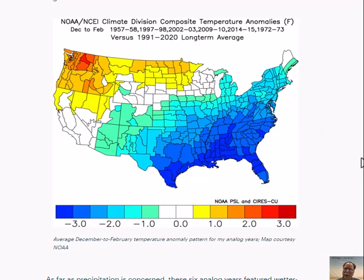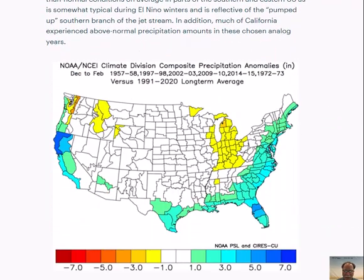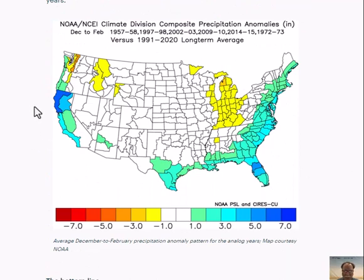What about the precipitation pattern in these analog years? Sure enough, that southern branch of the jet stream produced above-normal precipitation from California, across much of the southern U.S., and right up along the Atlantic seaboard. Those warmer-than-normal sea surface temperatures in the tropical Pacific cause an increase in evaporation, which increases water vapor — higher humidity leads to stronger storms in the southern U.S. that can make their way right up along the Atlantic seaboard, increasing the chance for a blockbuster snowstorm in the I-95 corridor region this upcoming winter season.